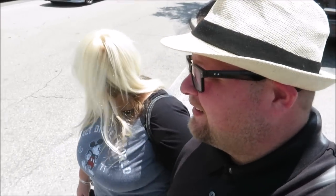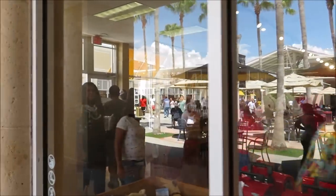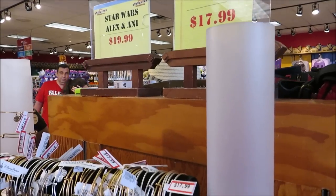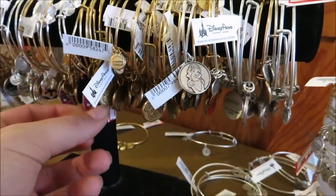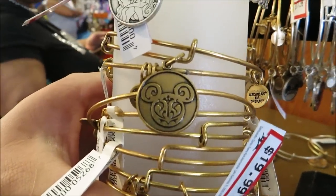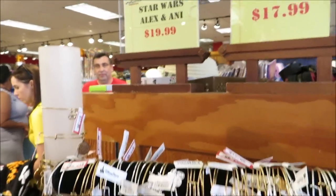I'm really excited — it's been a while since we've been here. I can already tell it is packed in there, and I was right, it is very busy. It's about three o'clock. Let's get to the merchandise! First thing I spot: Alex and Annie bracelets at $17.99. There's a bunch of different ones — a Mickey one, Snow White, Marathon Weekend 2018, Aurora, Anna and Elsa. The Star Wars ones are $19.99.